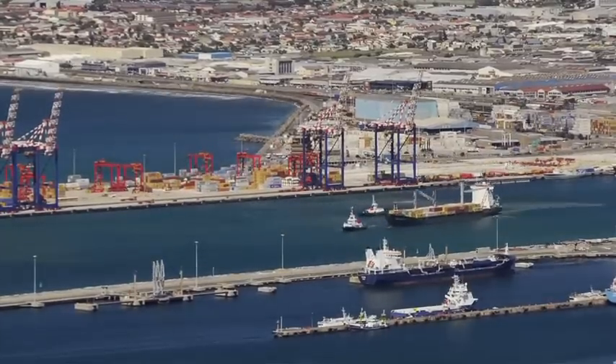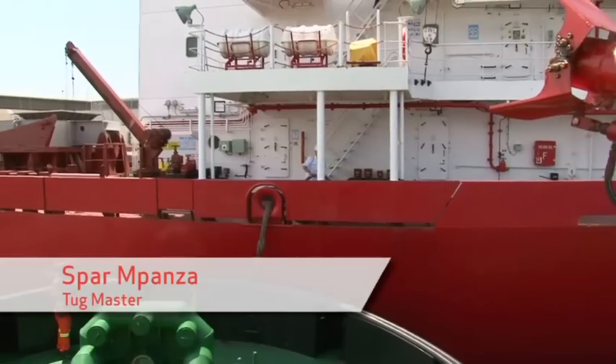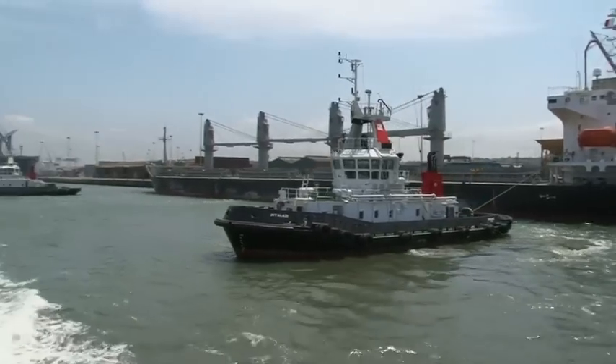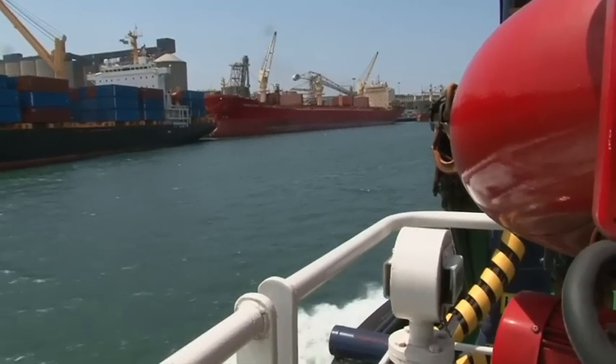Being at sea, driving ships — it's an interesting job. If you're going to work, you've got that interaction with people from different countries, docking ships in and out, all those manoeuvring. That's the reason why I like my job.